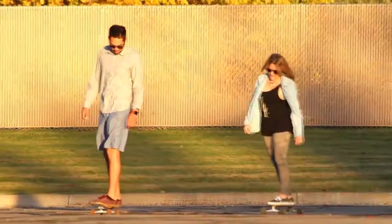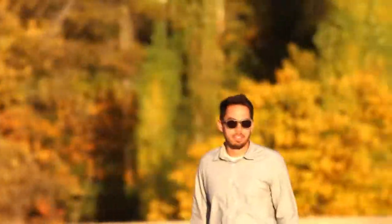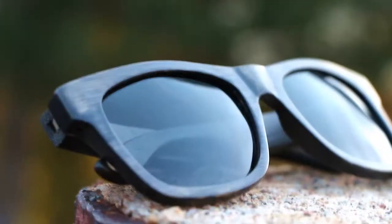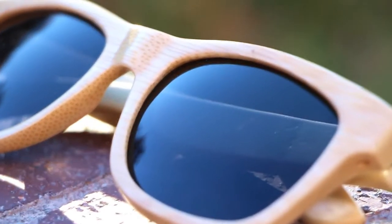Westwood Sunglasses needs your support to get the ball rolling. Help us build the brand by contributing through Indiegogo, and get product shipped direct to your door. Join the fight against UV rays and rock some Westwoods!